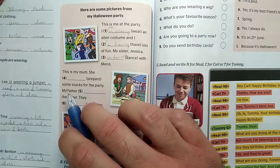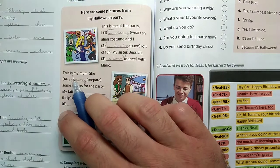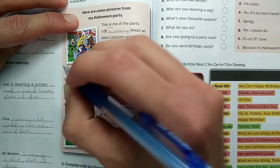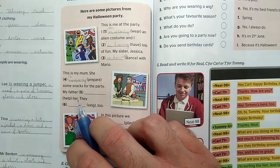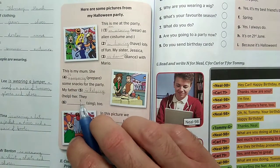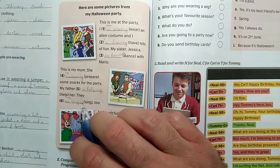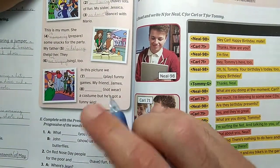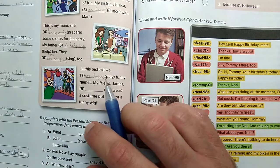This is my mom. She is preparing some snacks for the party. My father is helping her. They are singing – after 'they' we use 'are,' and add -ing. In this picture we are playing funny games. Note that with the -ing form, Y always stays Y regardless of what comes before it.